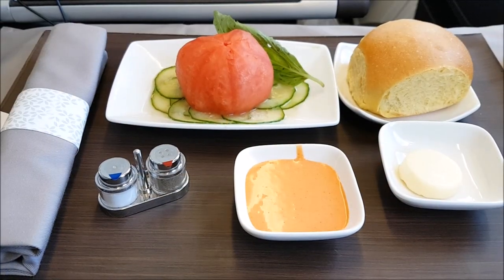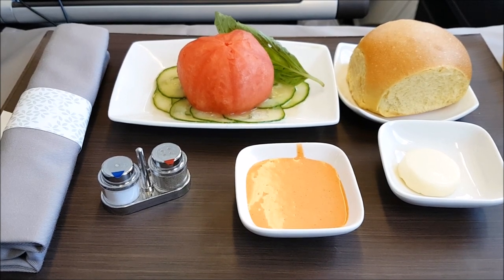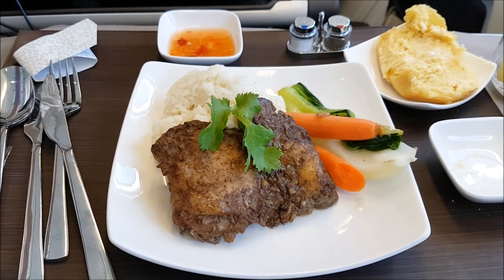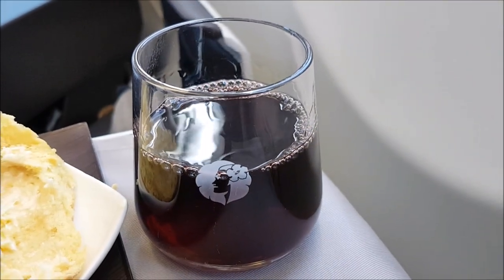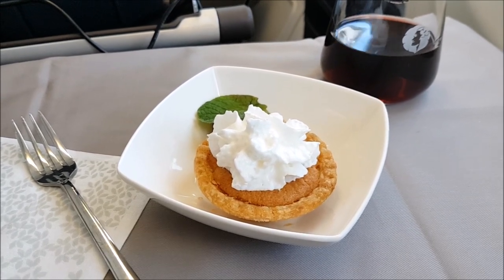Next, hot towels were handed out before my macadamia nuts and another Mai Tai arrived to keep me entertained. Today's starter was a tomato and cucumber salad, and I can definitely say this was the most interesting tomato salad I've ever had. For my main meal today I decided to go with the chicken spiced five ways with coconut and ginger rice with some vegetables on the side — it actually tasted really good and tasted a lot better than it looked. I accompanied my meal with a Cabernet Sauvignon red wine, which was actually from California. And to finish I had the pineapple and blueberry pie, which also came with the option of tea or coffee.